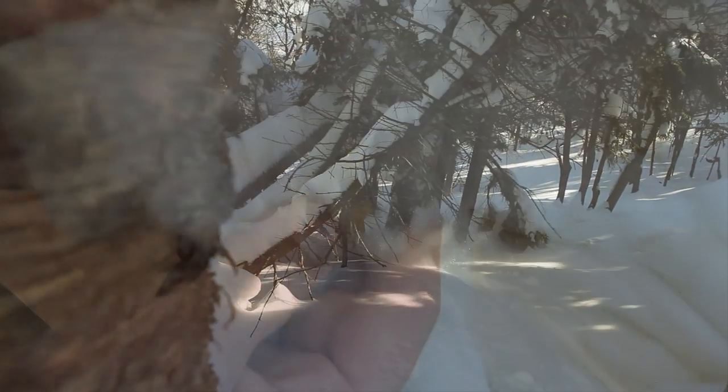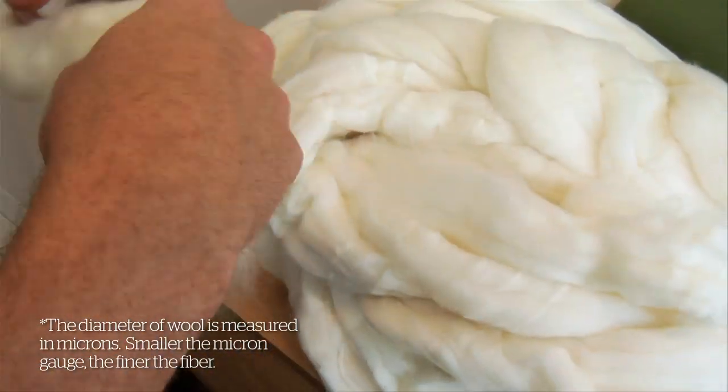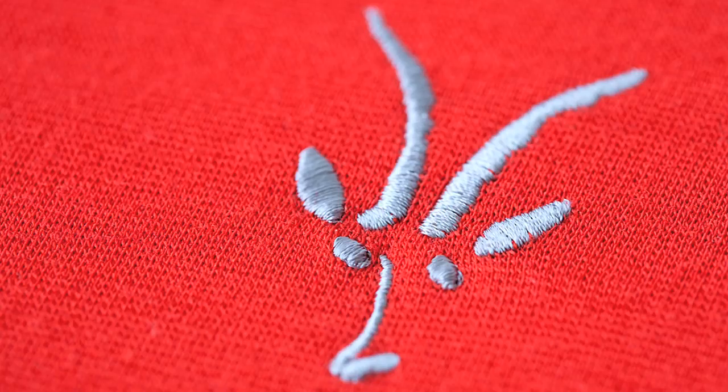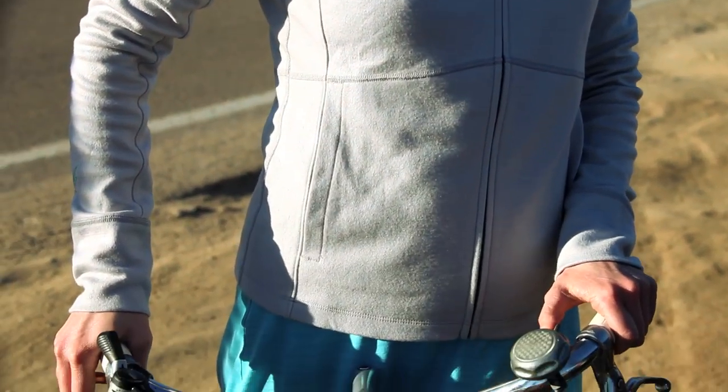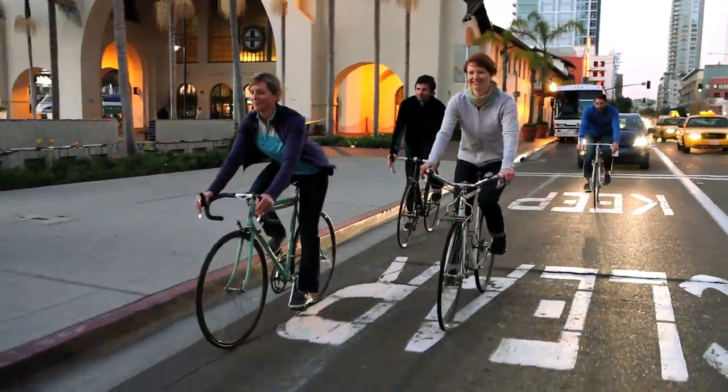100% merino wool, made from 21 micron, the Shack has all the benefits of wool without the stink of synthetics. Durable, form-fitting, and inherently soft, the Shack will provide you the performance you require without ever holding you down.